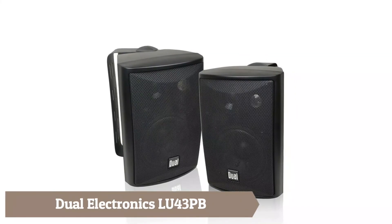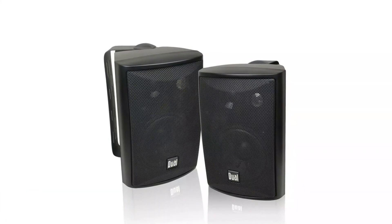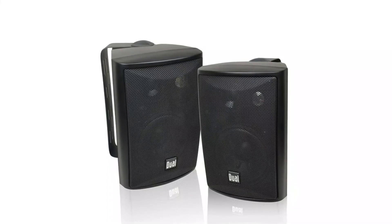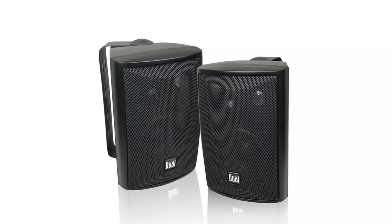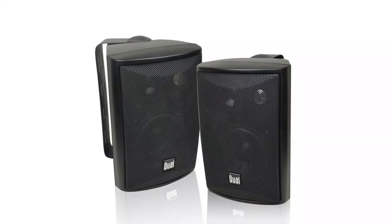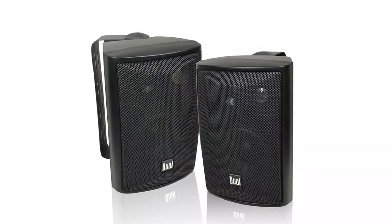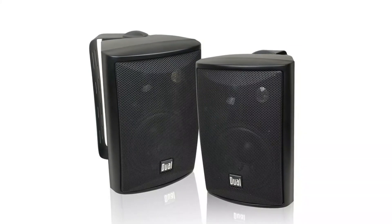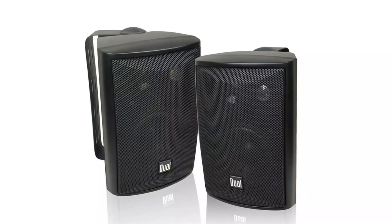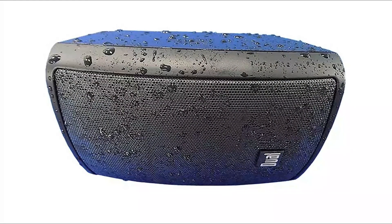The Dual Electronics LU43PB is designed to live indoors and outdoors. These studio-quality speakers can be mounted or placed in any open space — by the pool, under your patio, in the garage, or on a bookshelf — and will deliver extraordinary sound regardless of placement. Digitally optimized for expansive dispersion and powerful bass, the synchronized harmony of the three-way component speakers and 4-inch woofer creates accurate acoustic dispersion with deep, rich-sounding bass for a truly full range of sound.